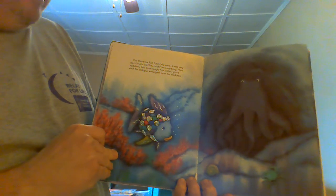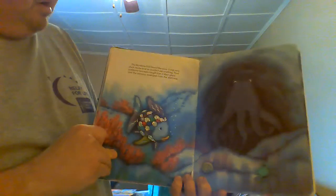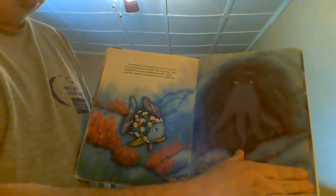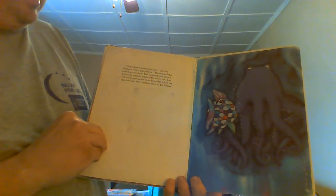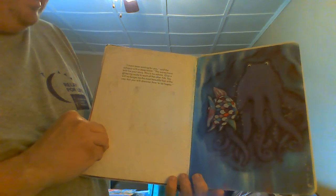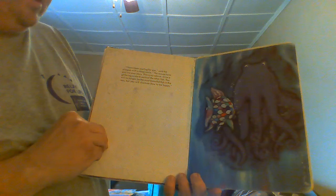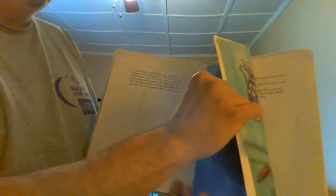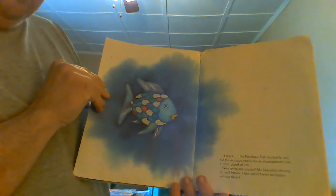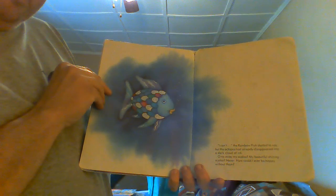The Rainbow Fish found the cave. It was very dark inside, and he couldn't see anything. Then suddenly two eyes caught him in their glare, and the octopus emerged from the darkness. "I've been waiting for you," said the octopus with a deep voice. "The waves have told me your story. This is my advice: give a glittering scale to each of the other fish. You will no longer be the most beautiful fish in the sea, but you will discover how to be happy." The Rainbow Fish started to say he couldn't, but the octopus had already disappeared into the dark cave of ink.